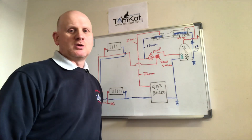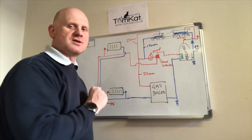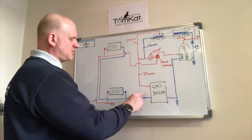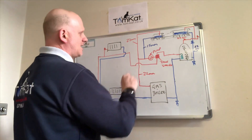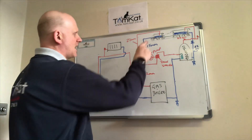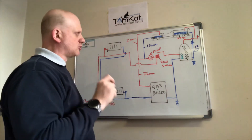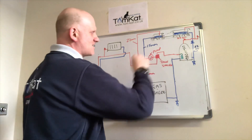Getting closer to the systems used today: the boiler can now be a low water content boiler with a copper, aluminium, or stainless steel heat exchanger. It could be condensing or non-condensing. We're now fully pumped with no pump on the return. The 22mm flow pipe rises and the vent pipe still goes over the top — still a vented system. The cold feed now comes into the flow pipe rather than back to the boiler; this is called a close-coupled system, with the pump positioned after the cold feed and vent but before the controls.